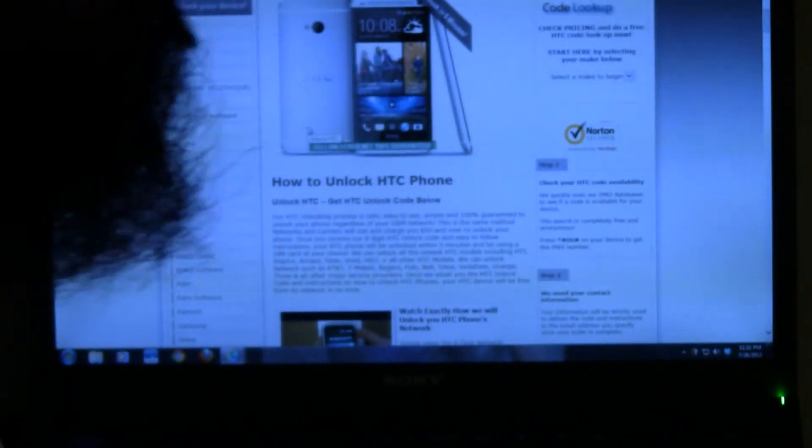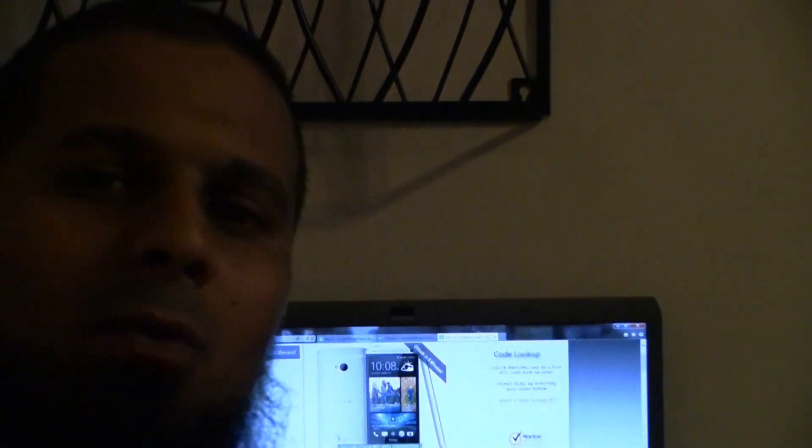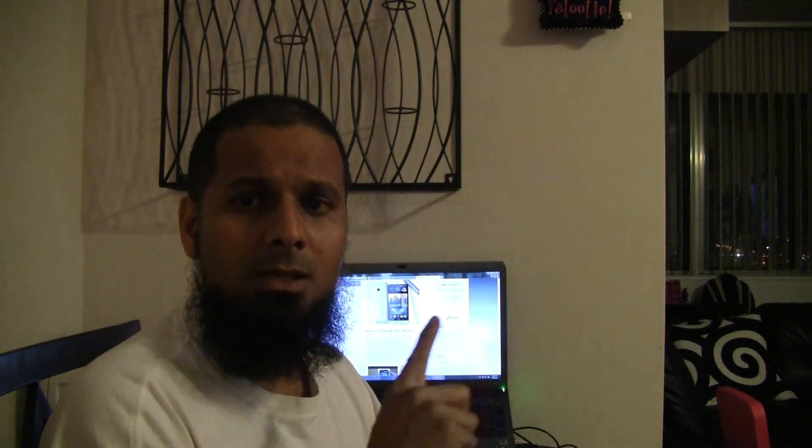As usual, from all my previous unlock videos — and just to let you know, thank you for every single person that has subscribed and left a positive remark. It really goes to prove that people are benefiting from my videos. Thank you very much, I sincerely appreciate that. Now, just wanted to let you know that all smartphones use the same technique except iPhones, especially if it's Android.